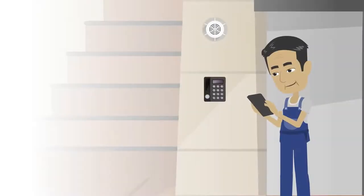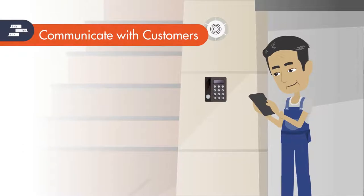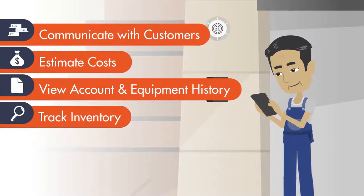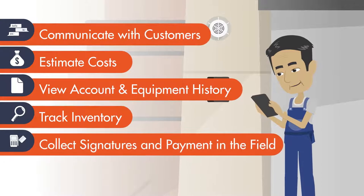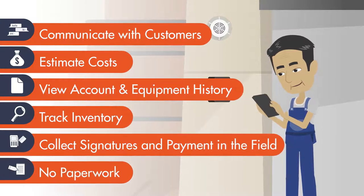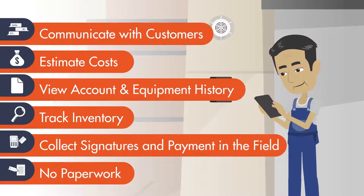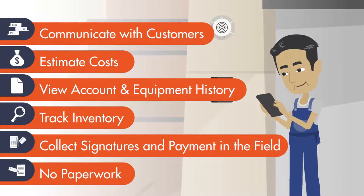Enable your service technicians to access their service tickets electronically, and manage every aspect of a ticket from the road. From viewing each customer's service history to processing credit cards, improve your technician's service speed and accuracy with an integrated mobile application.